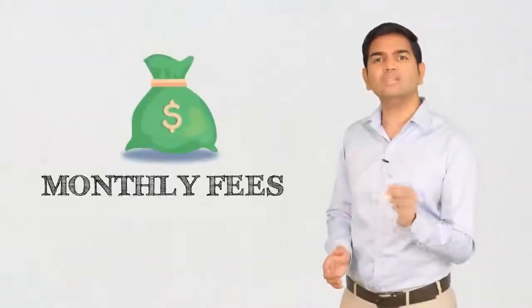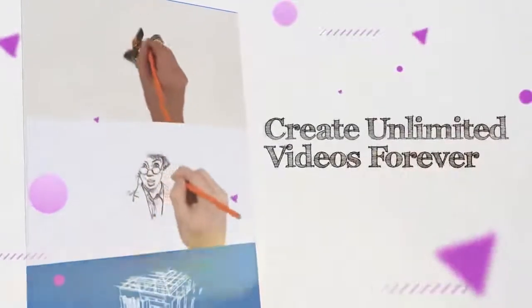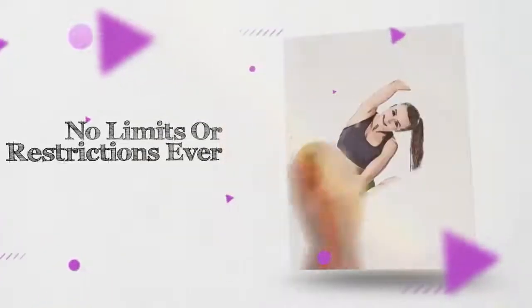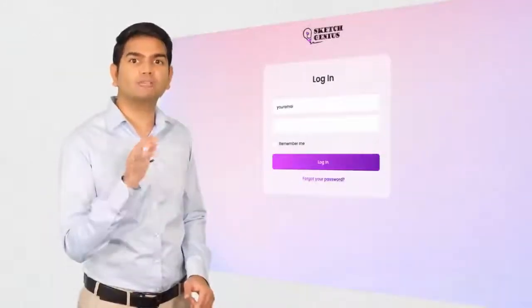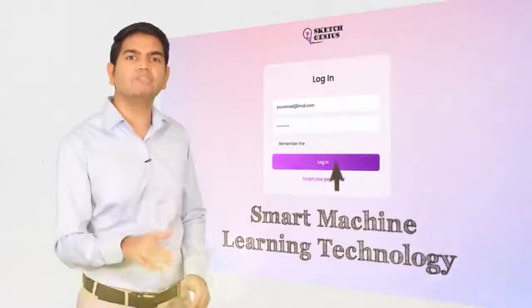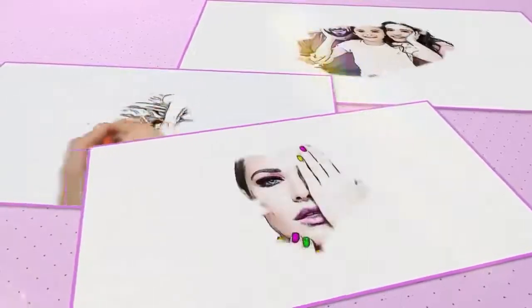Other competing apps charge hefty monthly fees and only allow you to create short videos. SketchGenius gives you the ability to create ultra-long-length videos. There are no monthly or yearly subscriptions. Pay once and create unlimited videos forever — no limits or restrictions ever. Log in to your account and instantly deploy the artificial intelligence technology that utilizes our smart machine learning platform to create studio-quality videos without any technical skills or experience and stay light-years ahead of the competition.